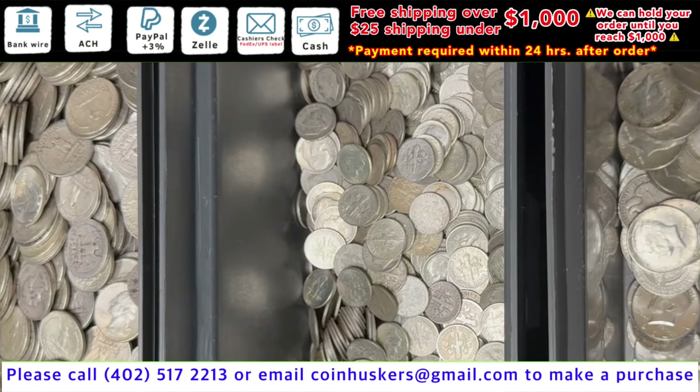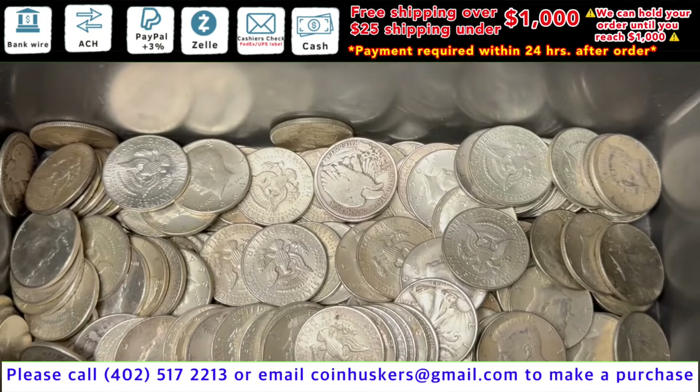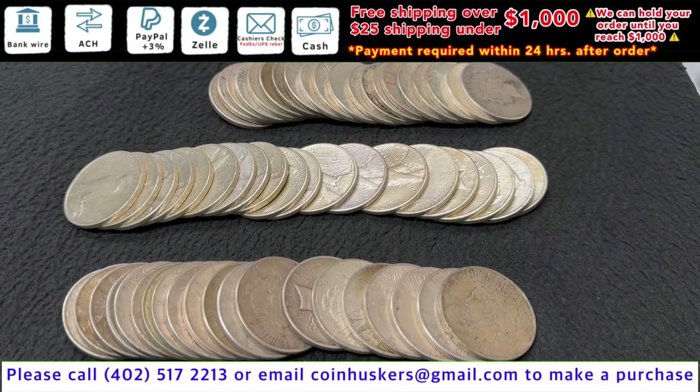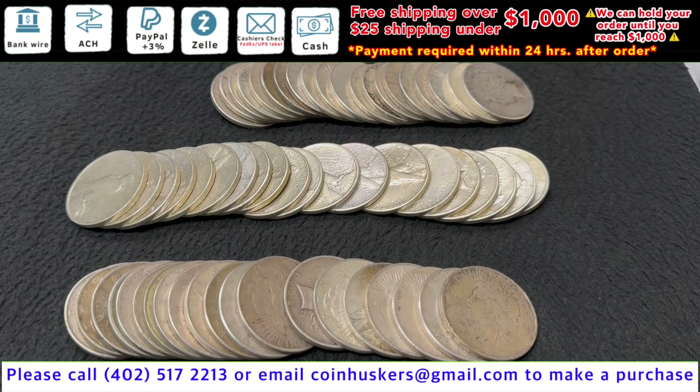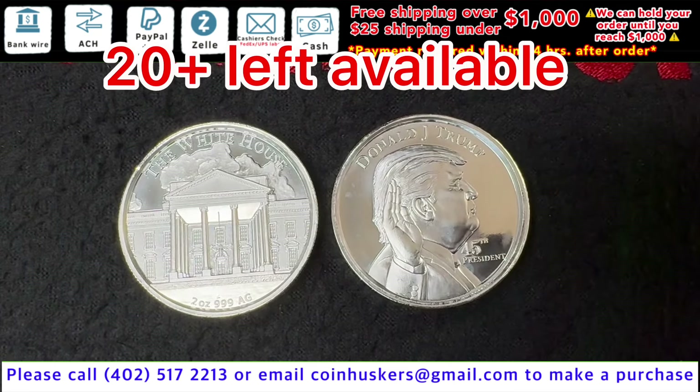90% Silver Dimes and Quarters, be $0.65 over spot. Half dollars, be $1.50 over spot. Silver Peace Dollars, have over 100 currently available, be $24 each. Two ounce Silver Trump Rounds, will be $2.50 over spot.